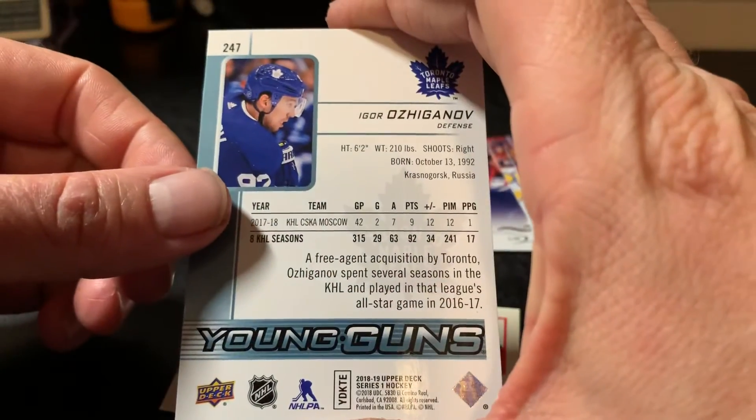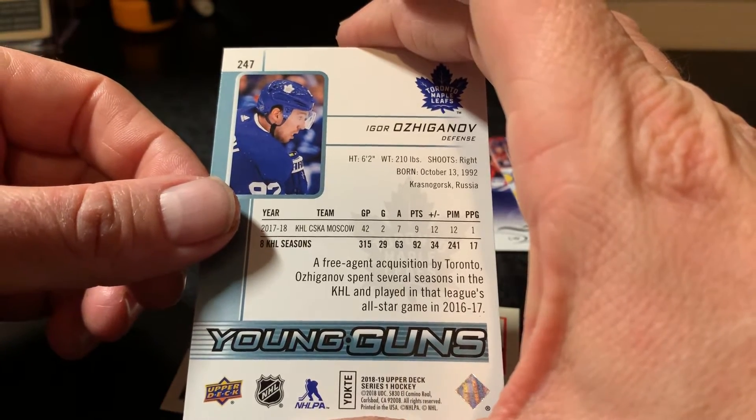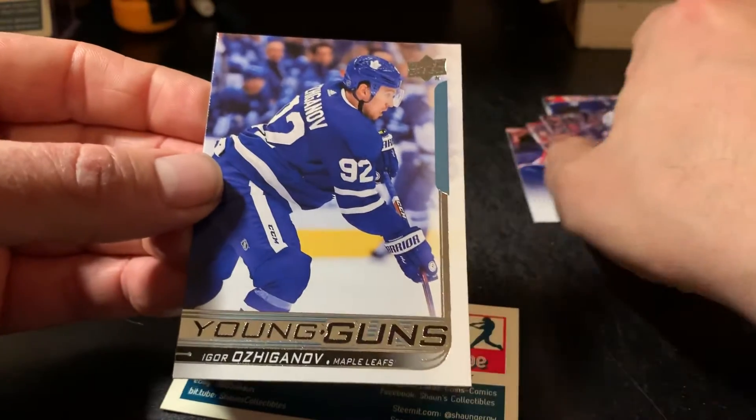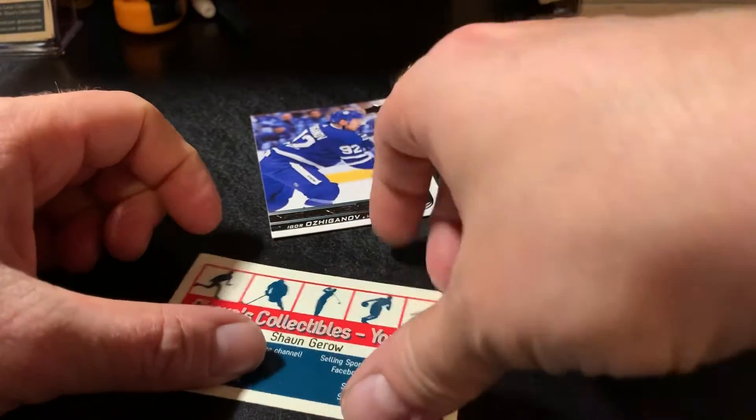Never heard of this guy. I don't even know if he's playing with the Leafs right now, to be perfectly honest about it. But hey, it's a young gun — that's the most important thing. Got some value in a young gun.